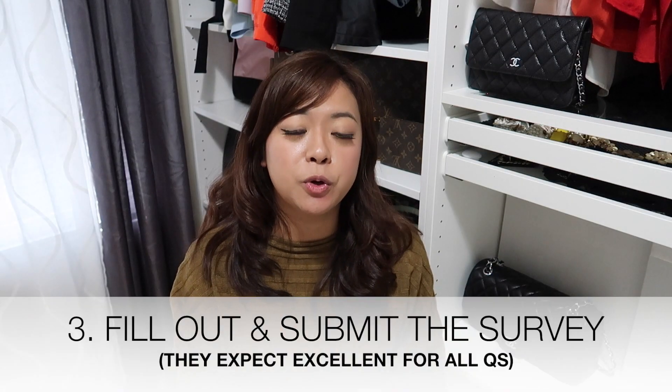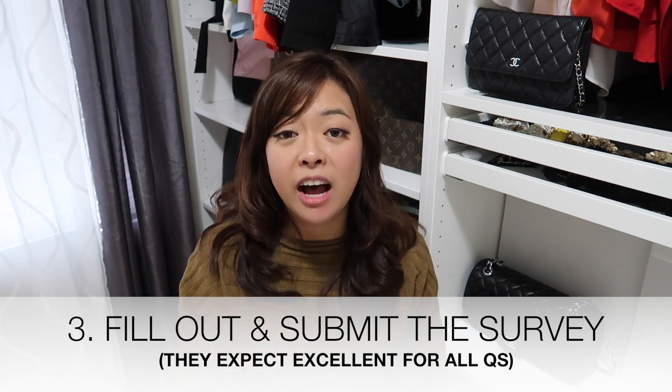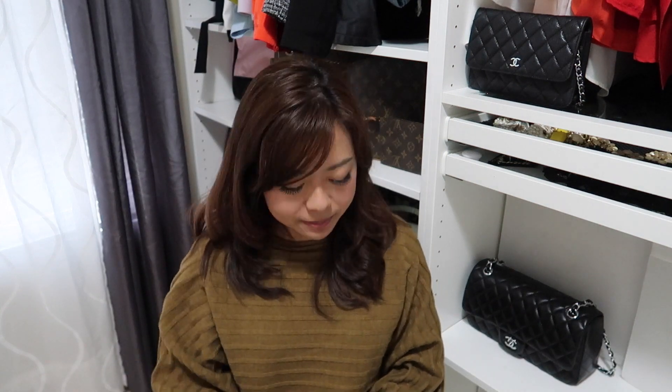Number three: remember to fill out the survey — Disney really depends on them. You can drop it in the box in the morning in front of your restaurant. Don't worry, they will keep reminding you the night before and again in the morning.